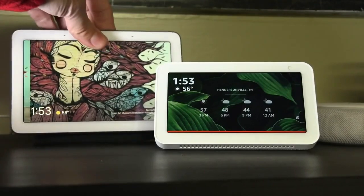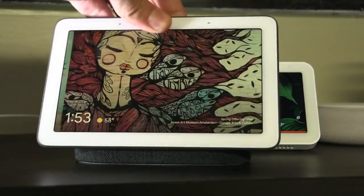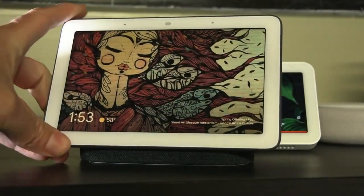Voice assistants are big again this Christmas. Which one is best — the Echo Show or the Google Nest Hub? We're going to find out. I'm comparing the Google Nest Hub and the Amazon Echo Show 5 because the sale price right now is about the same, about $50.